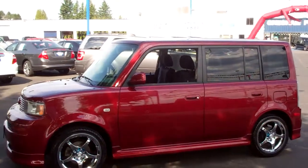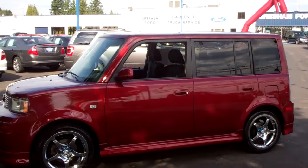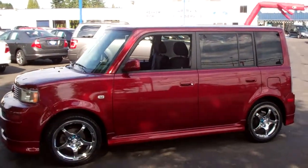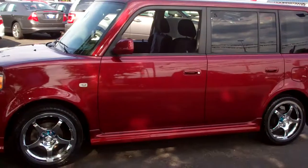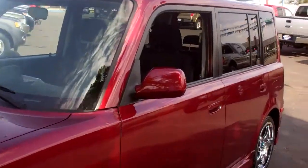Hi folks, Joe Roberts out here at Gresham Ford doing a virtual walk around on this Scion XB. This is an adorable little 2006 Scion XB — looks like the perfect vehicle for the Italian Job, but this looks cute in place of those Coopers. It's a beautiful car, it's metallic red, just in very nice shape.